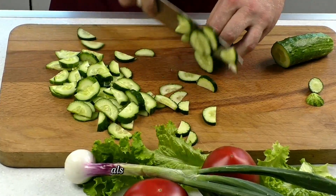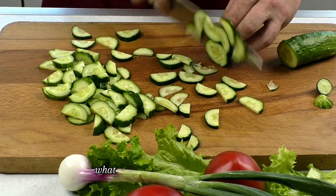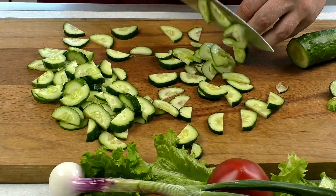This sequential naming system also led to some confusion and reclassifications. For example, what was once known as vitamin F is now better known as essential fatty acids under the omega classification.